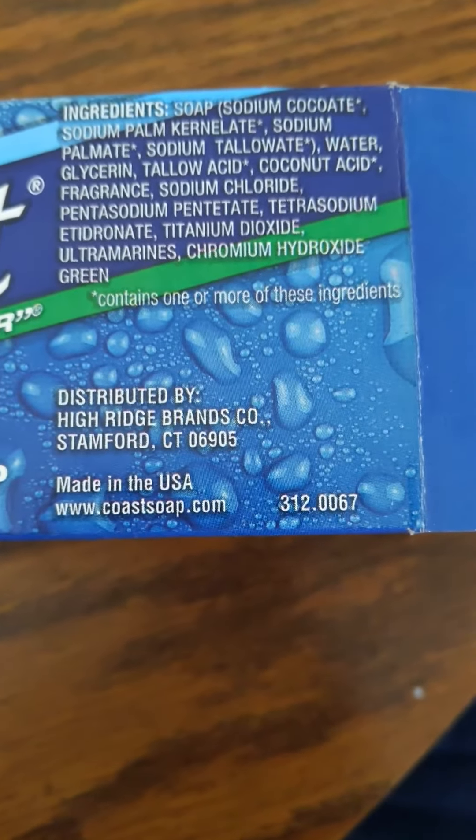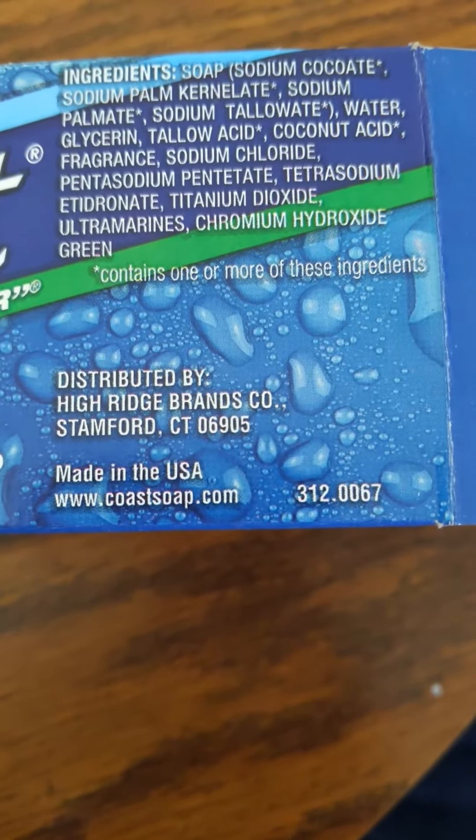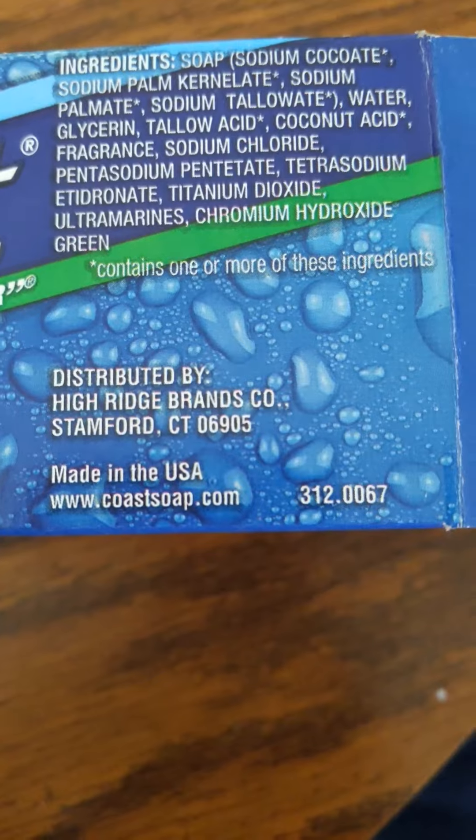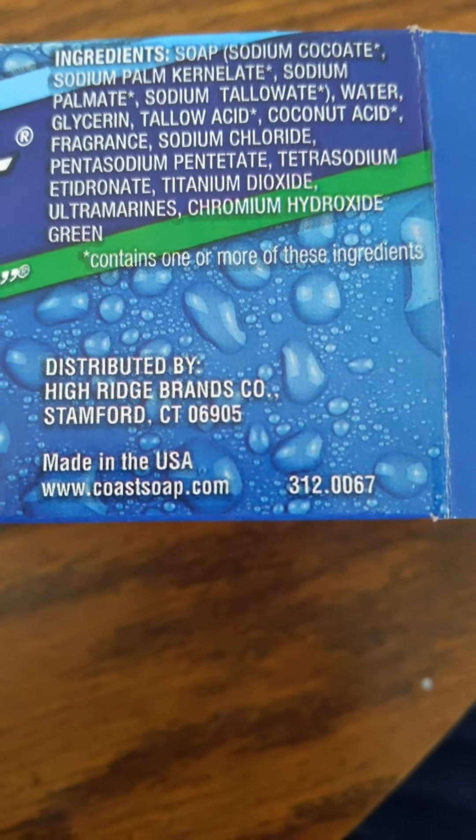It is distributed by High Ridge Brands Company, Stamford, Connecticut 06905, made in the U.S., www.coastsoap.com.